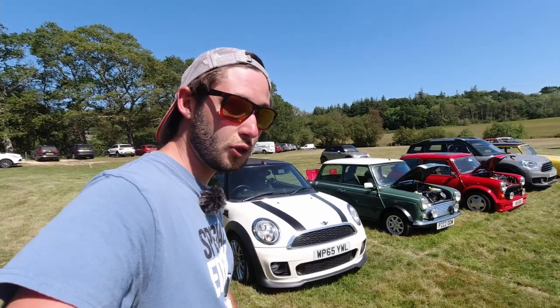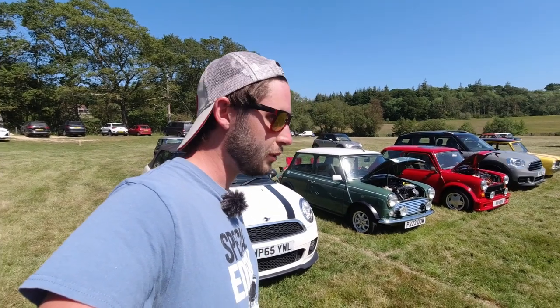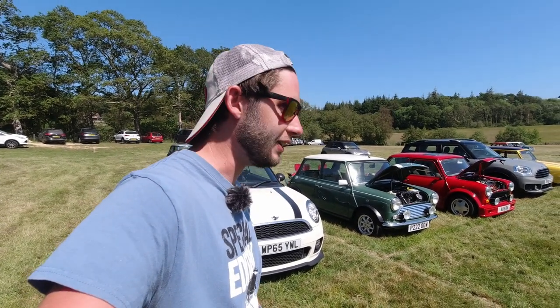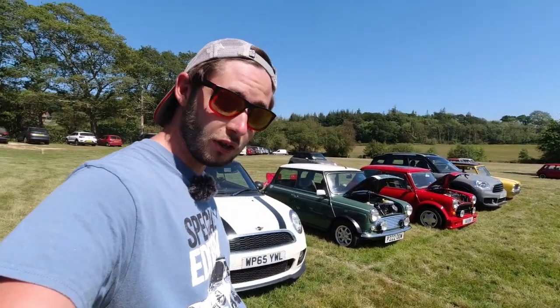Hello everyone, how's it going? Welcome to a very hot and scorching day at Bewley where we are here today for the National Mini Cooper Register Rally. We're at the museum with plenty of cars to see. Let's go and check them out.